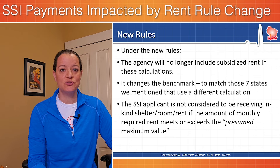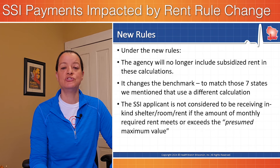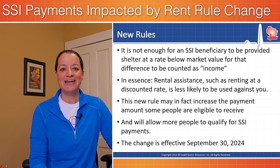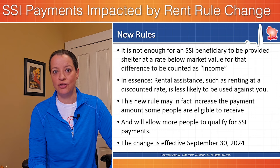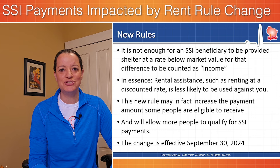Under the new rules, we essentially change the calculation. We're not looking at that open market rent as the threshold anymore. Instead, they're looking at something called the presumed maximum value. This essentially means it is not enough for an SSI beneficiary to be provided shelter at a rate below the market value for that difference to be counted as income. Said another way, rental assistance — such as renting at a discounted rate — is less likely to be used against you.